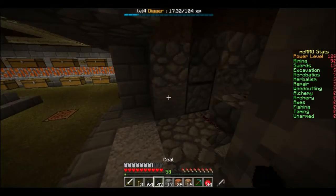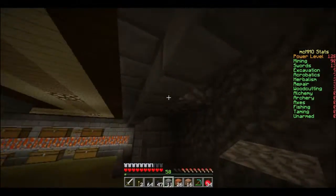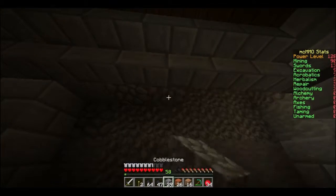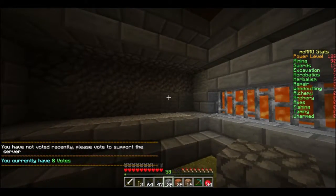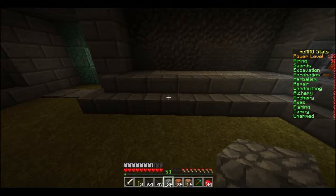I wish I could do creative mode right now. We can't even go into the creative world — they've made it off limits currently. That's because it's broken. The whole server. I heard that, Sparky, you little bastard. Don't call him that. I love you too, baby.